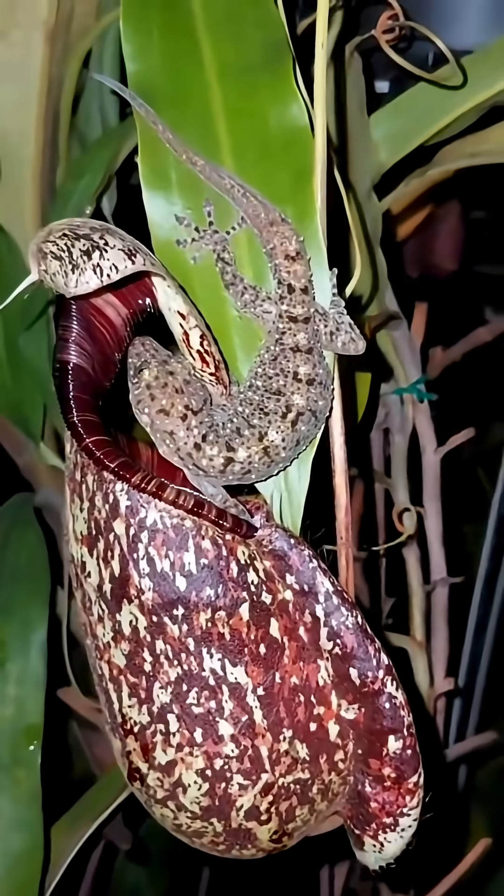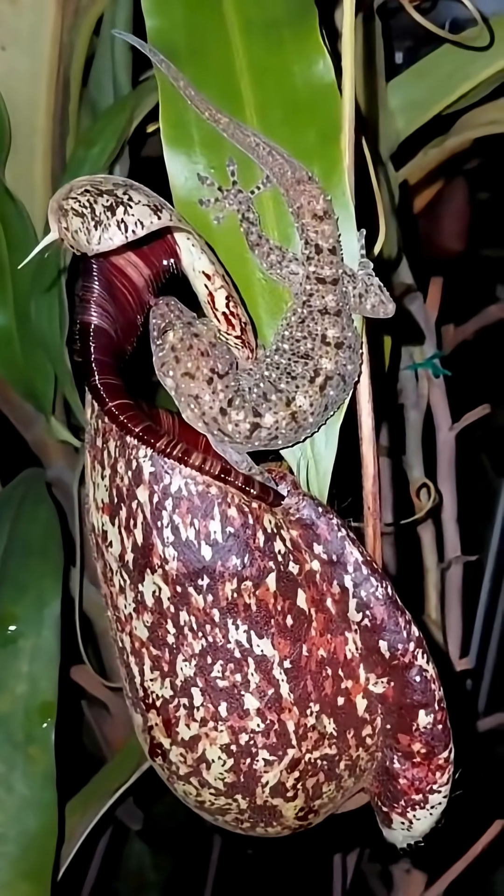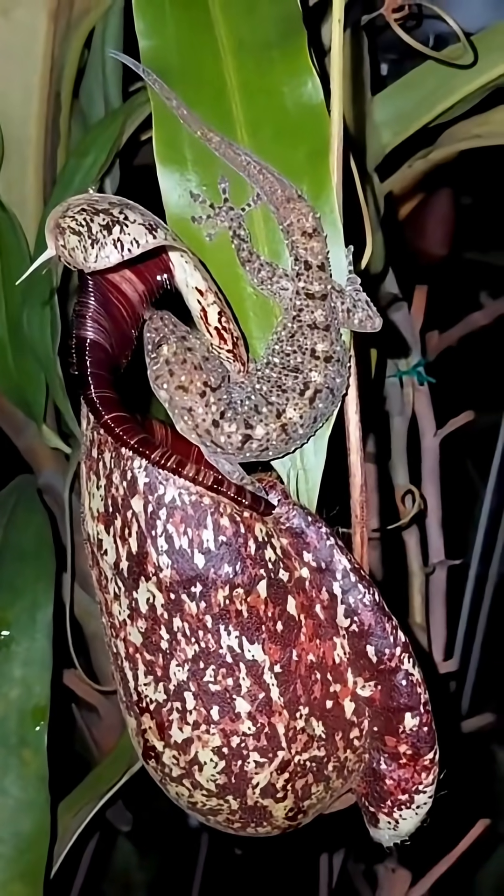Some species even trap spiders, frogs, and small lizards, making them one of the most ruthless carnivorous plants on earth.